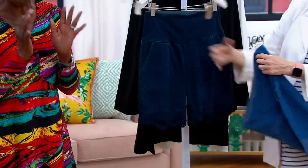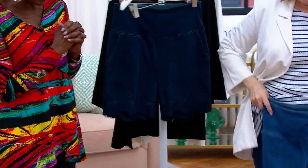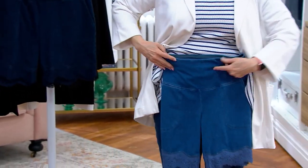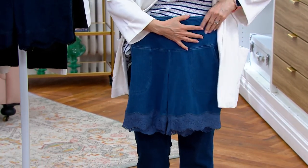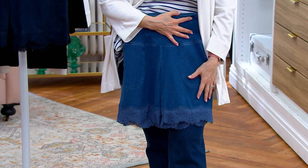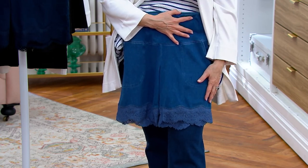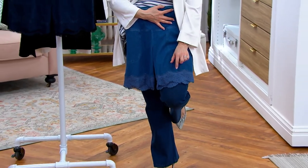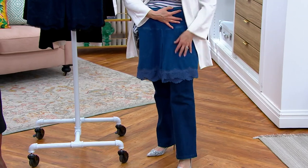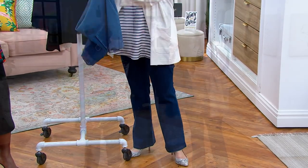Tummy control, no shaper needed — look at that. In prime stretch denim, pop it in the washing machine, pop it in the dryer, pop it on your body with that great lace detailing. I'm 5'5" and the other models are 5'9", so I just wanted you to see where it hits on me in the regular length, so you can see how it lands for shorter ladies.